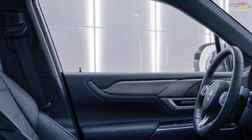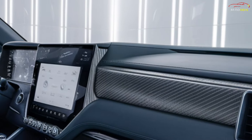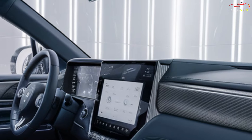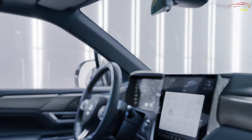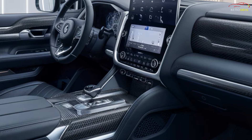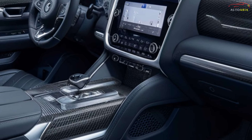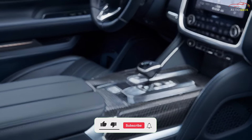The interior of the 2025 Land Cruiser LC300 is a blend of luxury and comfort. Crafted with high-quality materials, the spacious cabin is equipped with advanced technologies. Leather seats, complemented by wood and metal accents, provide the highest level of comfort for both the driver and passengers.